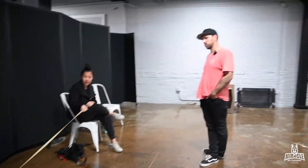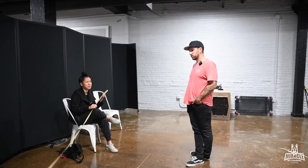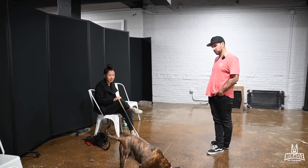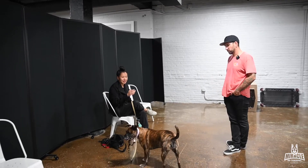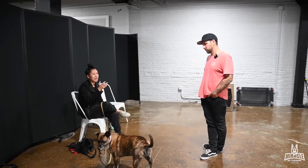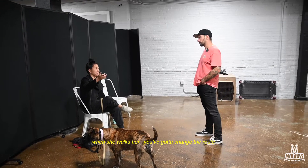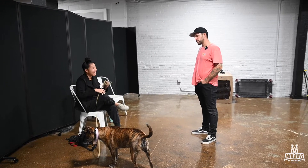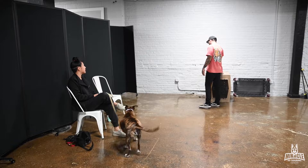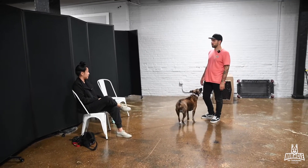Her owner tried some obedience-style training. The most recent piece of feedback from the trainer was: if you see a lot of off-leash dogs on your route, change the route — but there's no option to change the route, that's the only route. There are a lot of off-leash dogs in the area, and she's been rushed once or twice.